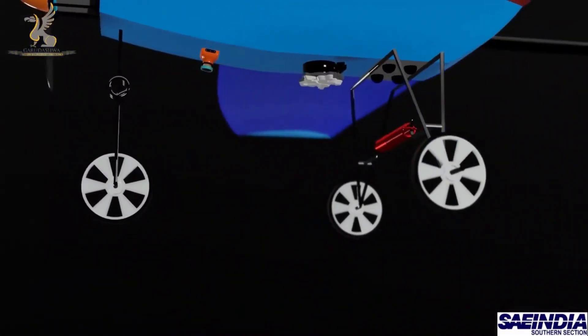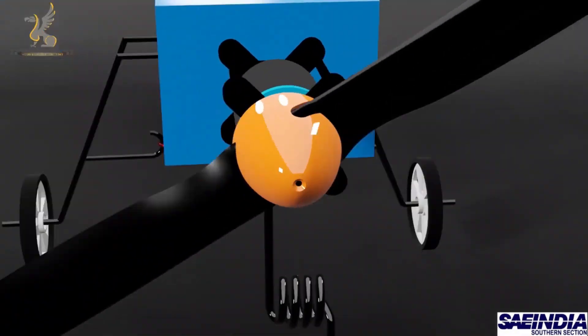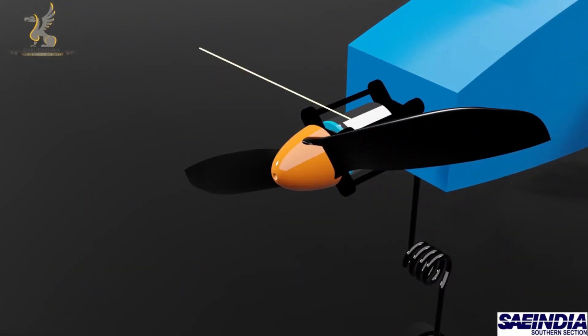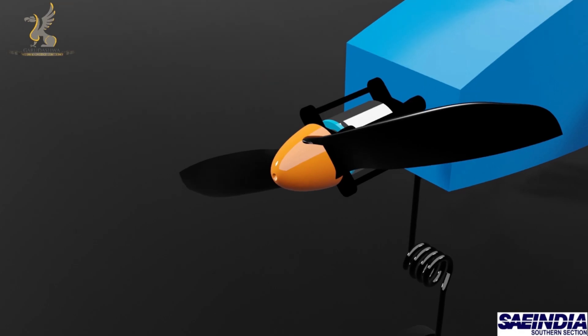A custom tricycle landing gear was designed to provide adequate ground clearance on rugged terrain and proper weight distribution between the main gear and nose gear. To maintain an environment-friendly propulsion system, a highly efficient electric BLDC motor is used, paired with an 18-inch propeller, powered by a hot-swappable 6-cell lithium polymer battery with a capacity of 8000 mAh. This combination gives the plane a flight time of more than 40 minutes.